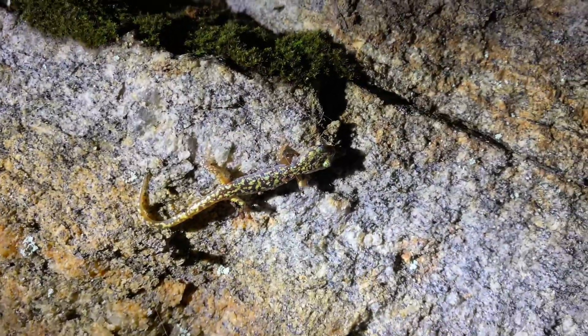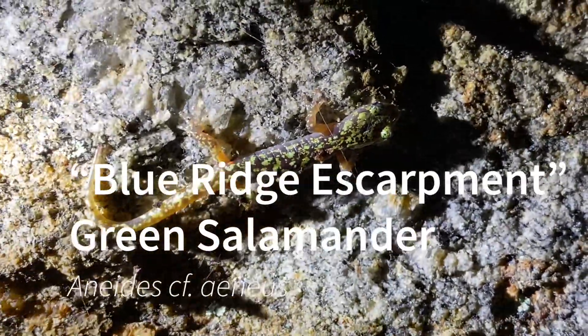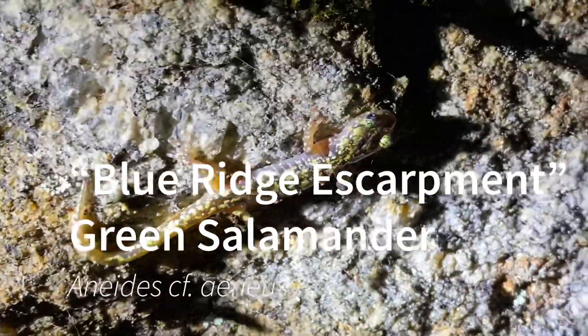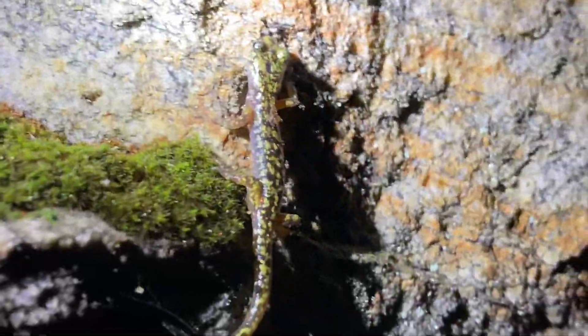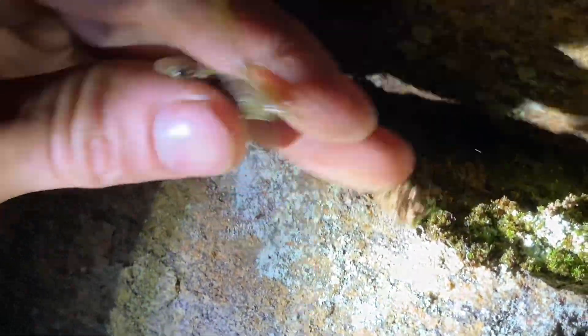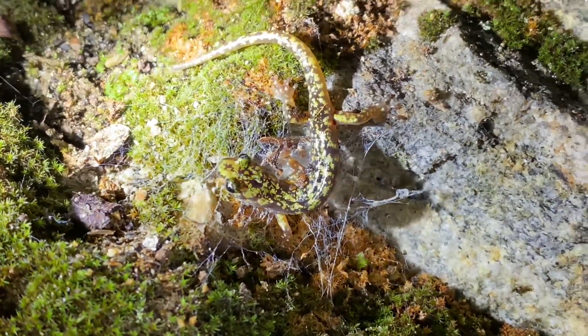So after like 60 gray-cheeked salamanders, we finally found our first green salamander. There is another one too, but it dipped out into the crevice. First one — pretty cool. Green salamander. Got the fungus right there. Can you see that fungus on the video? No, it's not really picking up. But yeah, a green salamander.